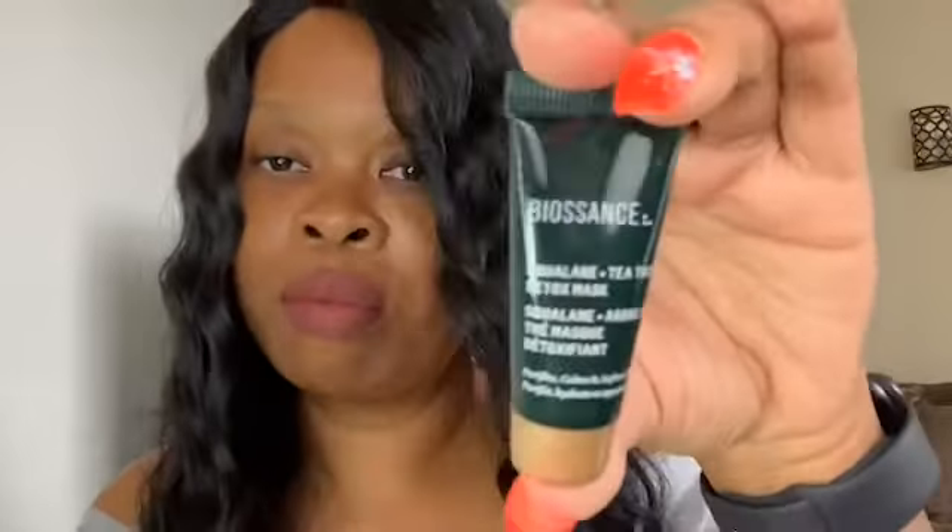Next up is a tea tree detox mask by Biossance — B-I-O-S-S-A-N-C-E. I'm getting into skincare and I like when I get these products. I'll probably get one or two uses out of this sample. I do like face masks so I will try it out.